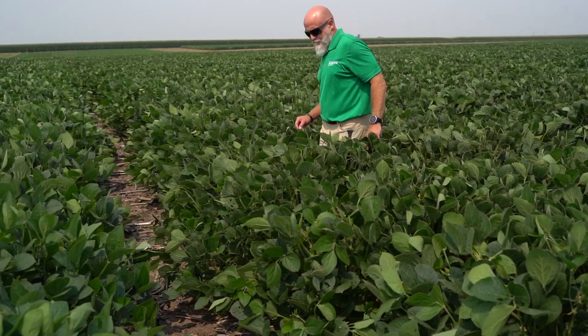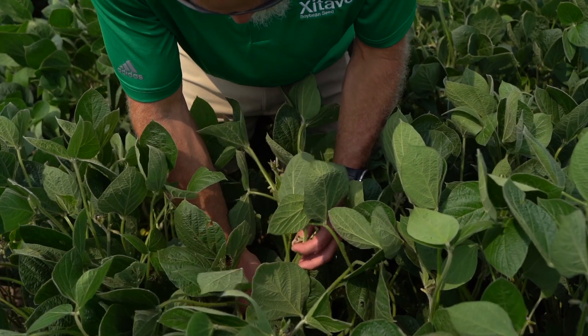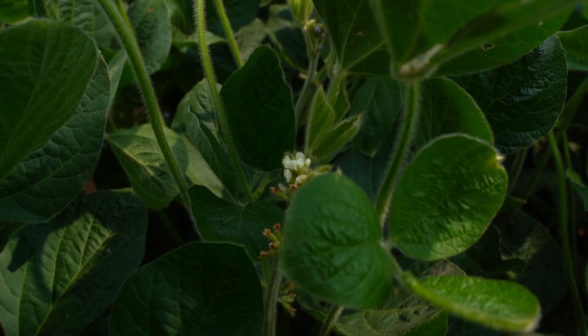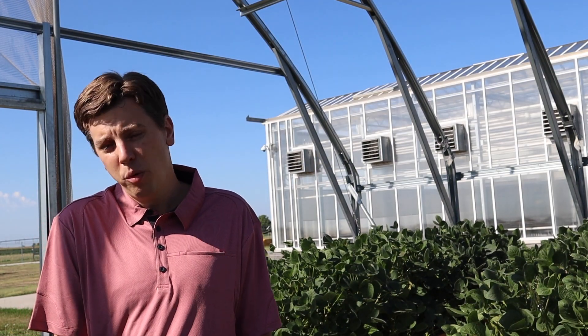Anything that makes it past that stage — we'll take the best 10% — that'll go into a yield trial. We'll plant that at all of our locations. Then we'll take, again, the top 10% of that, and that'll go into our second-year yield trials, our advanced trials. That'll get planted at all of our locations with two replications at every location.